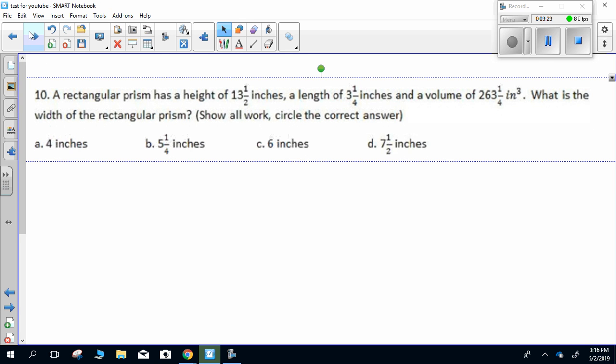Number ten. A rectangular prism has a height of 13.5 inches, a length of 3.4 inches, and a volume of 263.1 inches cubed. What is the width of the rectangular prism? Show all work, circle the correct answer.